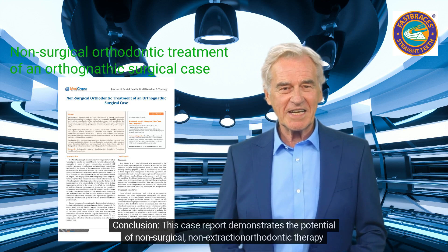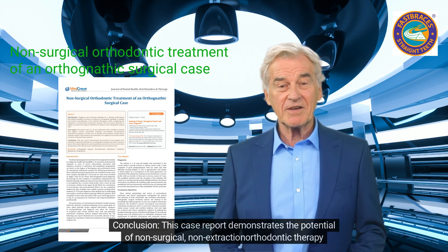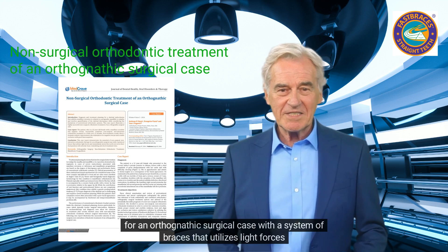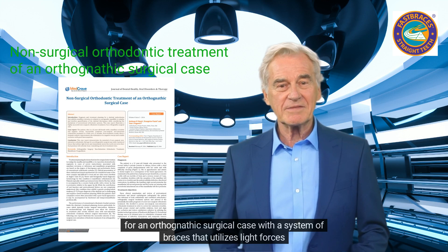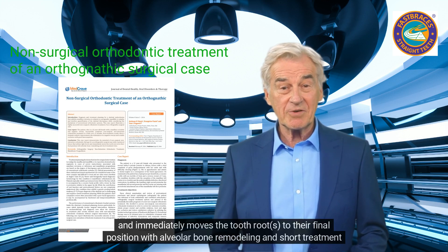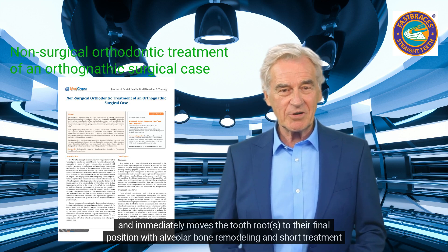Conclusion: This case report demonstrates the potential of non-surgical, non-extraction orthodontic therapy for an orthognathic surgical case, using a system of braces that utilizes light forces and immediately moves the tooth roots to their final position with alveolar bone remodeling in a short treatment time.